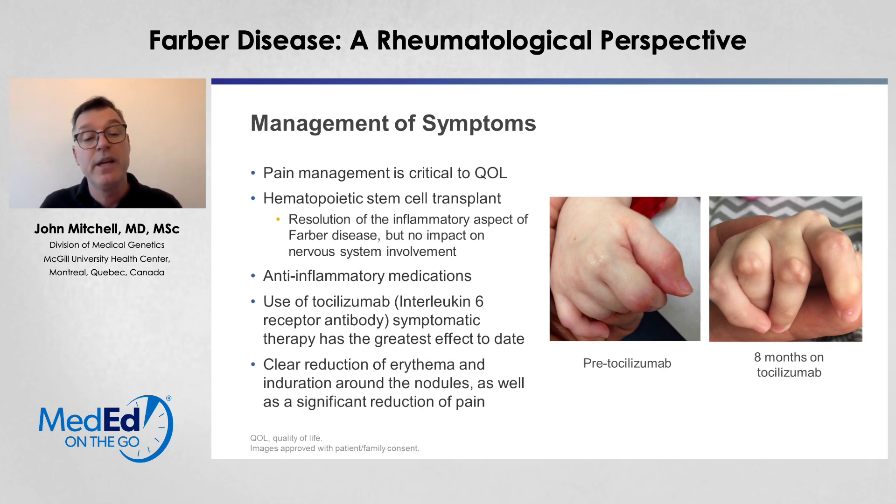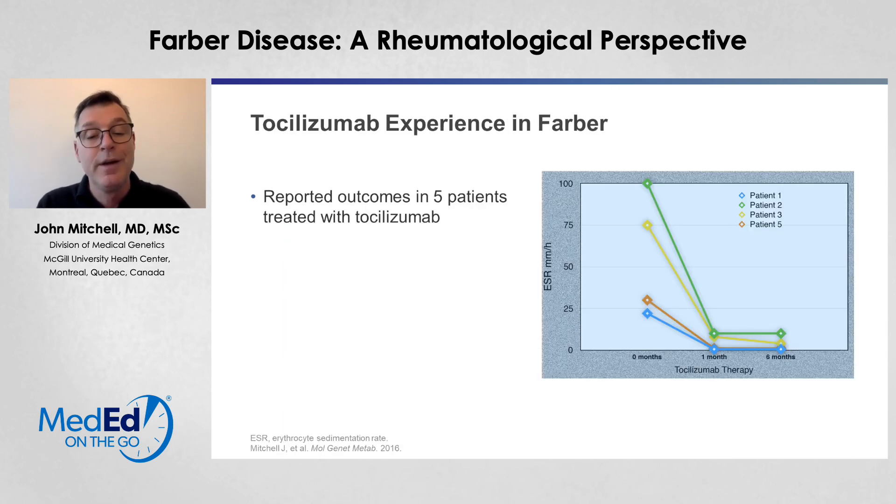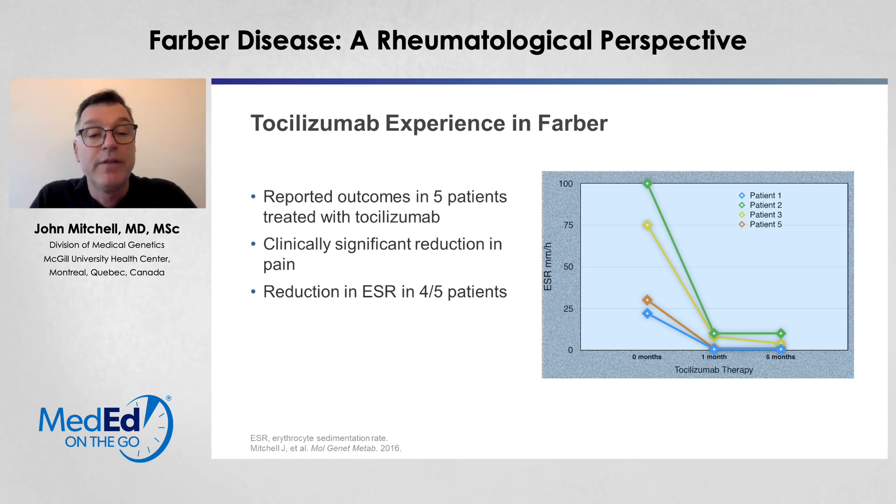There's a clear reduction of erythema and induration around the nodules, as well as a significant reduction of pain. We can see this decreased erythema both pre-tocilizumab and post-tocilizumab — you can see the resolution of the erythema; however, the nodules remain. There's not a lot of experience with tocilizumab in Farber disease. We talked to a number of colleagues around the world and found five patients who had received tocilizumab. There was a clinically significant reduction in pain in all of these patients. ESR was reduced by tocilizumab therapy at both one and six months. There was no change in the progression of the disease, so this did not impact neurodegenerative or pulmonary disorders, but it did give a much better quality of life and these young children were much more easily handled by their parents.